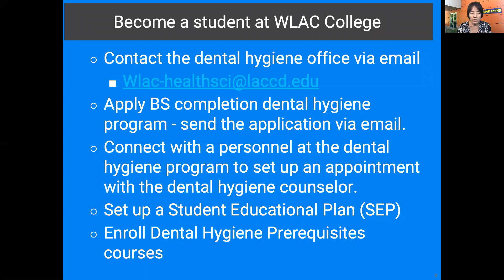To become a student of West LA College for the bachelor degree completion program: first, please contact the dental hygiene office via email at WLAC/HealthSci@LACCD.edu. Then either the program director or the office assistant will contact you. Apply to the BS completion dental hygiene program and send your application via email. Connect with the dental hygiene program personnel to set up an appointment with a dental hygiene counselor. The counselor will go through your transcripts and set up your student education plan, and guide you on any remaining lower division course requirements before you start upper division courses.